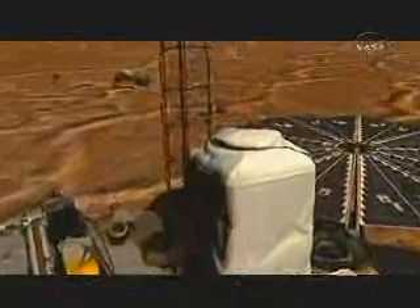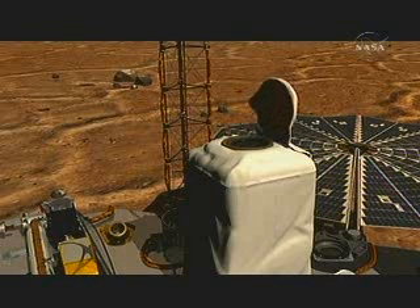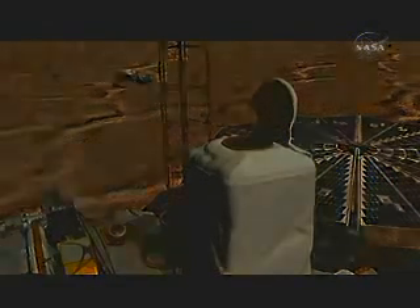We have a very nice animation of the LIDAR to show you. This will show the LIDAR in operation, and we'll move on to some data from there. You can see the optical components of the LIDAR are in that white shoebox-sized object. The dust cover opens, exposing the transmitters and receivers.